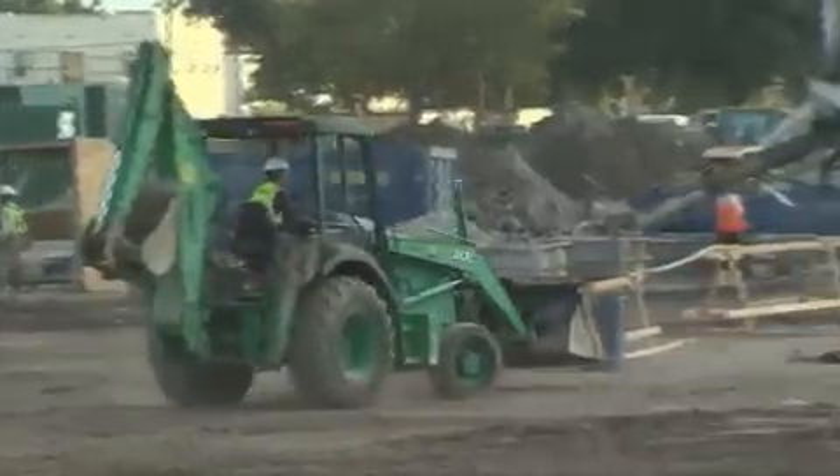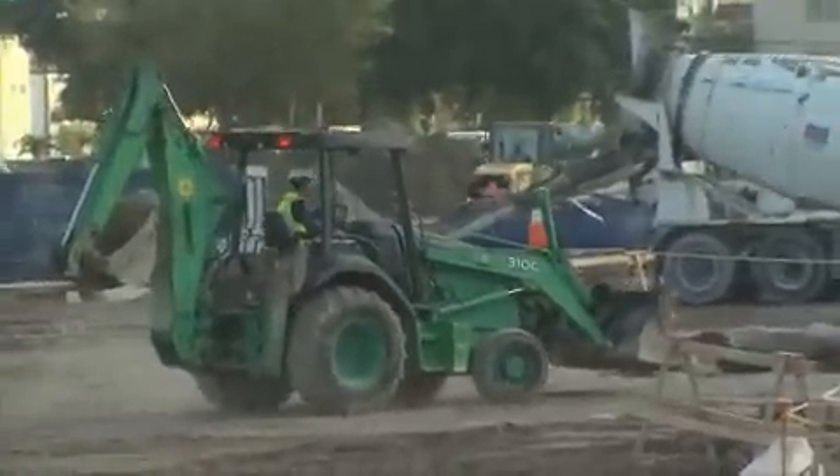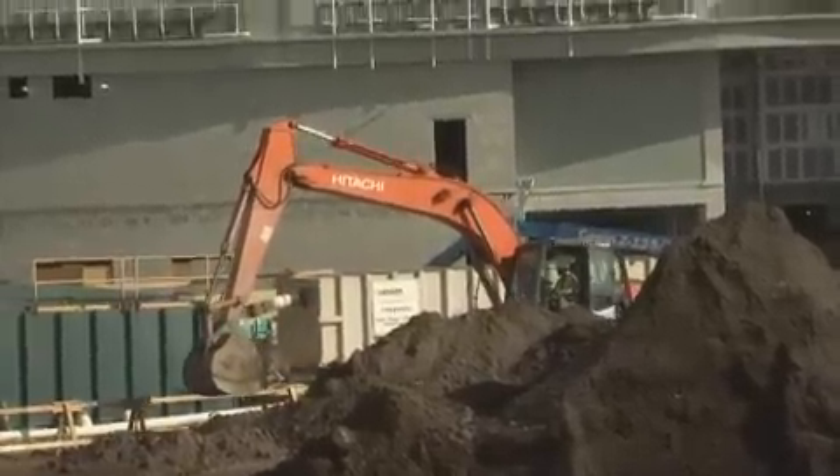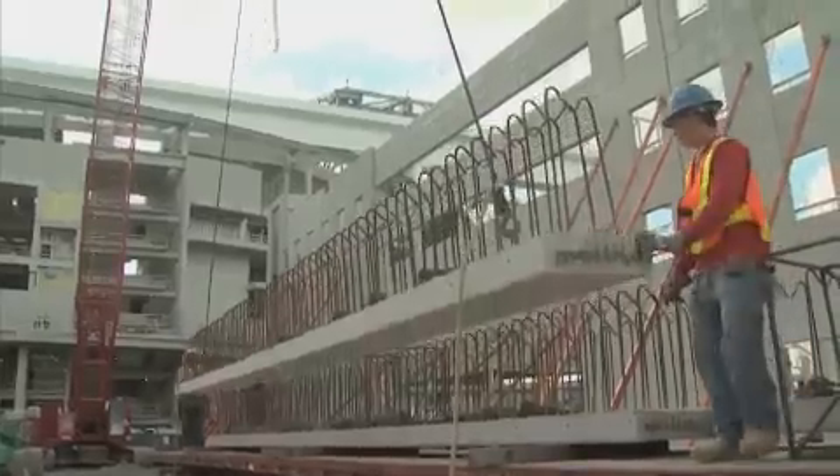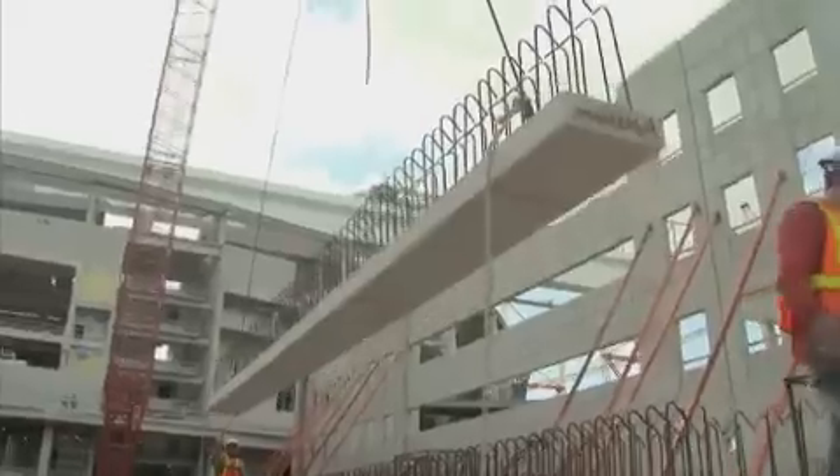Today we are going to visit a construction site. When you see construction, it means our community is growing. New buildings provide shelter. Here, they are building a parking lot and a baseball stadium.